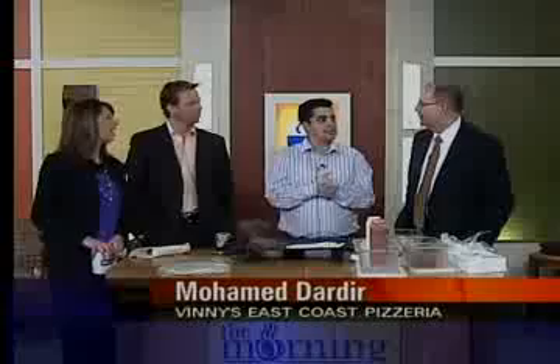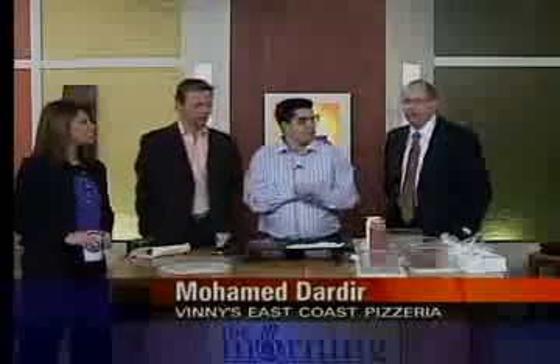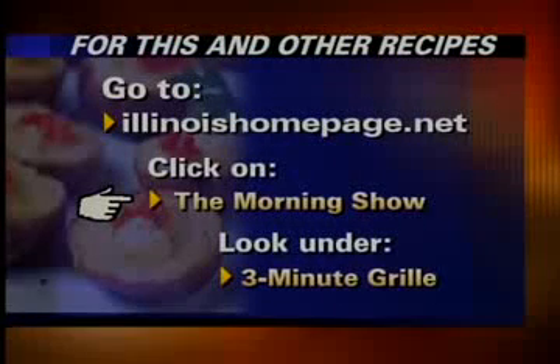Even more in the realm of man cooking. It's fast, it's tasty, and it's got meat. If you want to find out about our menu, we are online at allmenus.com. You can even order online if you want — if you don't want to call in, you can order online and we'll bring it right to you. Mohamed Dardir from Vinny's East Coast Pizza, thanks for coming in. If you'd like to see this again — how to make a great Philly cheesesteak wrap — log on to IllinoisHomePage.net, click on the morning show, and look under the three-minute grill.